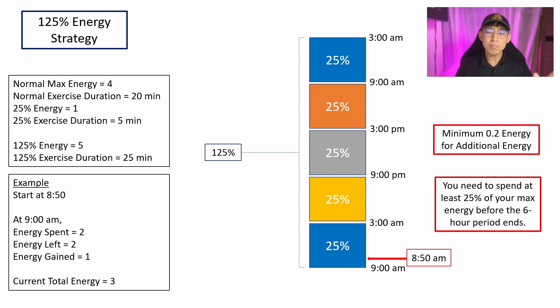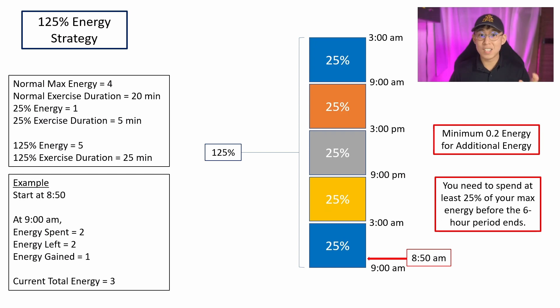There are a few main points to note. First, you need to have a minimum of 0.2 energy so that you are able to get that additional 25% energy added to your activity. Second, you need to spend 25% of your max energy so that you'll get 25% more after the 6-hour mark. I personally tried this strategy and I think it works. If you found value in this video, do consider liking and subscribing so that more people can join the Stepn app, stay healthy, and earn while exercising.